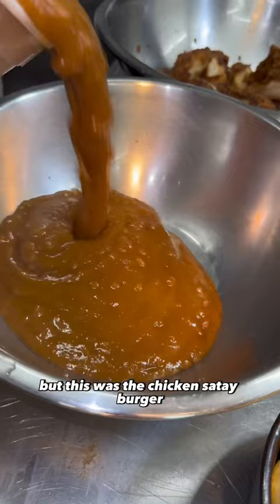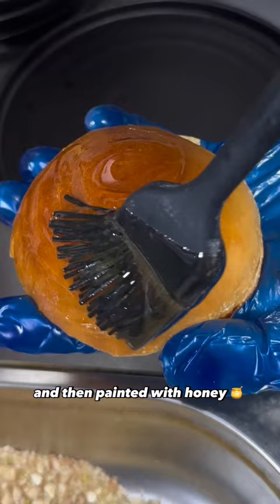This was the chicken satay burger in the making. The chicken is fried off whilst the bun is hit with mayo, lettuce, pickles, and then painted with honey and topped with a pistachio crumb.